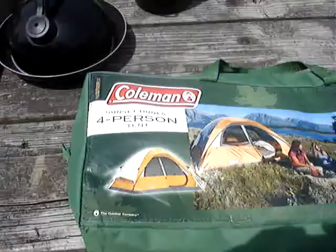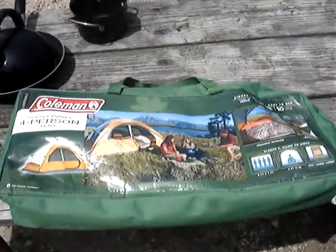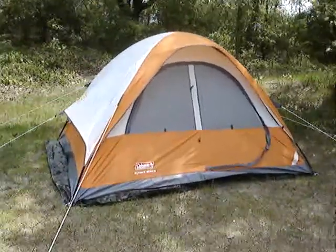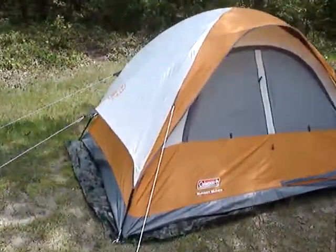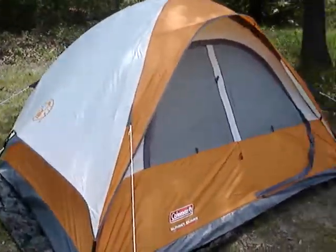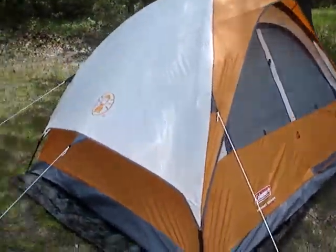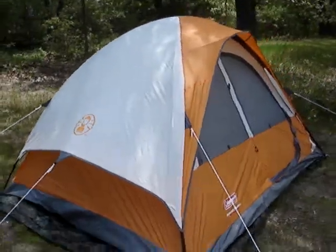I just bought this Coleman Sunset Dunes four-person tent for like $50. So this is a four-person tent — it'll hold one queen-size air mattress. I think they forgot to say that that's about all it'll hold. However, it is a very sharp, cool-looking tent for $50.